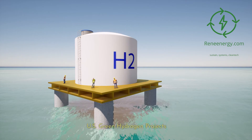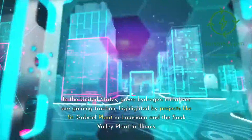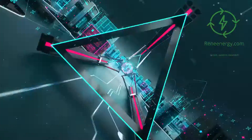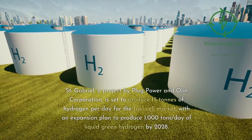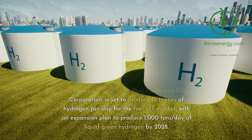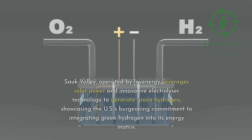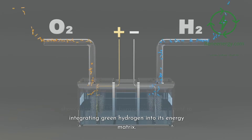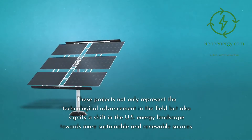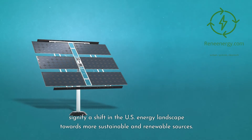In the United States, green hydrogen initiatives are gaining traction, highlighted by projects like the St. Gabriel Plant in Louisiana and the Sauk Valley Plant in Illinois. St. Gabriel, a project by Plug Power and Olin Corporation, is set to produce 15 tons of hydrogen per day for the fuel cell market, with an expansion plan to produce 1,000 tons per day of liquid green hydrogen by 2028. Sauk Valley, operated by Invenergy, leverages solar power and innovative electrolyzer technology, showcasing the U.S.'s burgeoning commitment to integrating green hydrogen into its energy matrix.